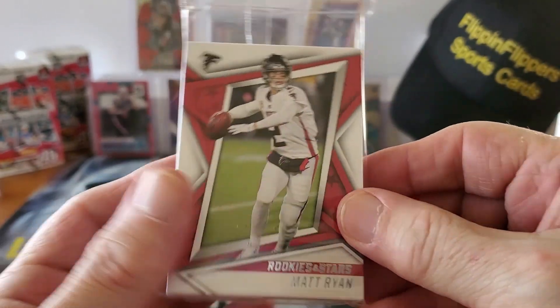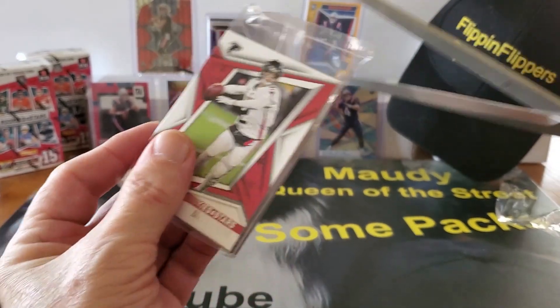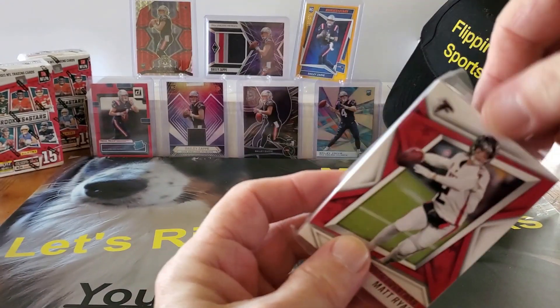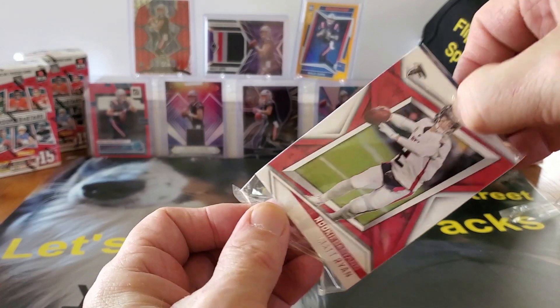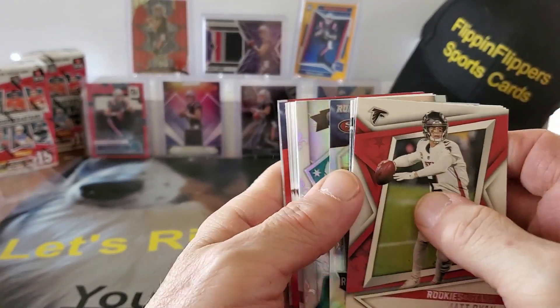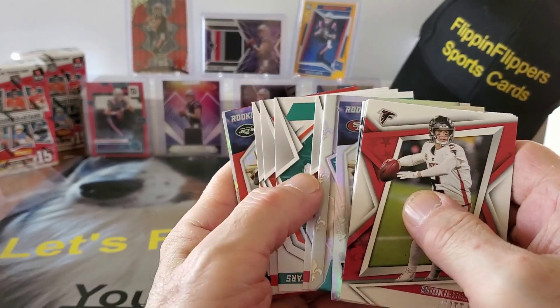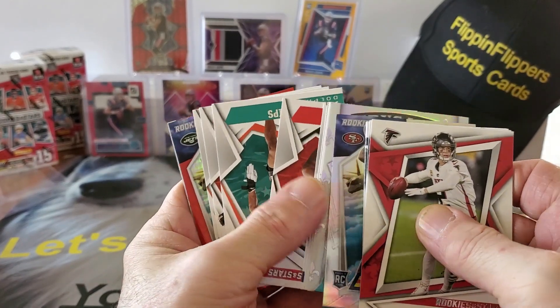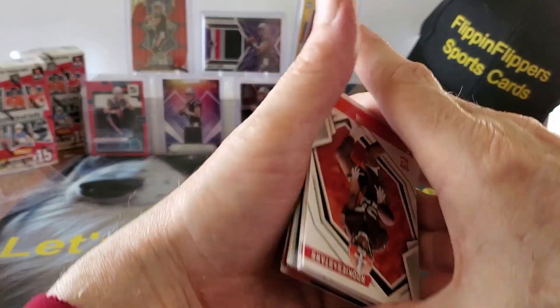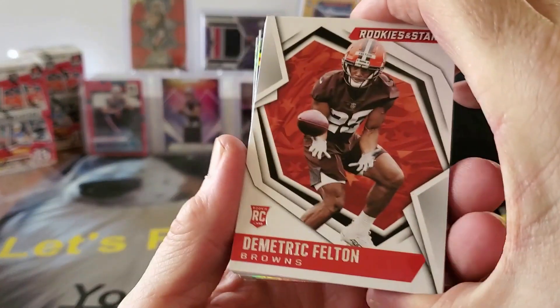We're gonna start out with a Matt Ryan. Let's give this a cut and here we go folks, Rookies and Stars — thanks for watching, I appreciate you checking in on us. Let's see, we got some fancy stuff back here. Alright, let's do this — I might have messed everything up but I don't know.